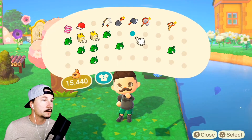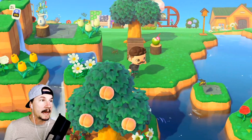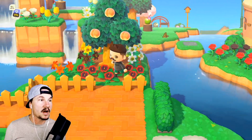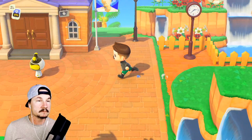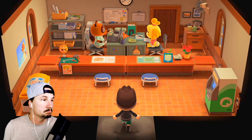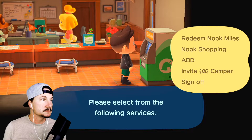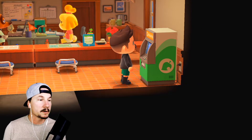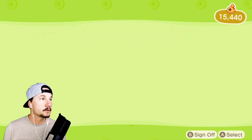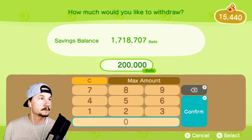We're going to find Red. I want some more money because I want to buy everything Red has — I don't care if it's fake or not, because I can use it to decorate. I'm going to buy everything he has. I'm okay with fake art — it's fine. Let's take out some money, we're going to buy everything Red has. Unless it's like crazy expensive — let's take out 200,000 bells.